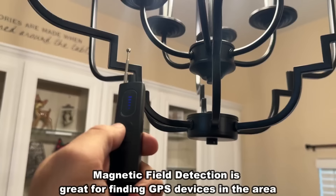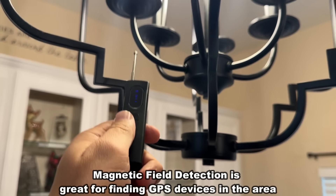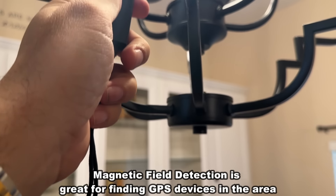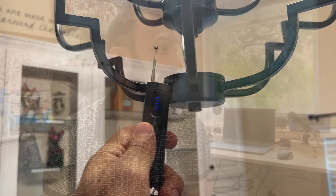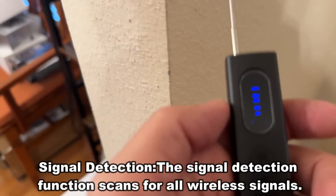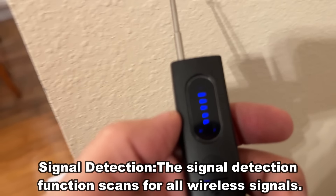This will also detect magnetic fields. You can hold it up to a magnetic field and it will beep to let you know. This is smart technology to have. So if there's an unwanted magnetic device in your wall, someplace it shouldn't be, it's going to beep and let you know about that as well.